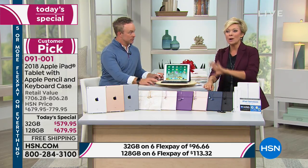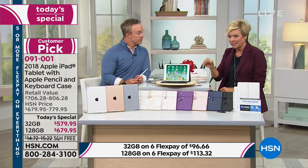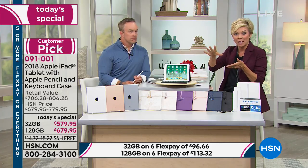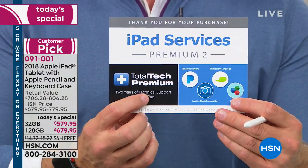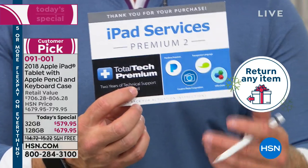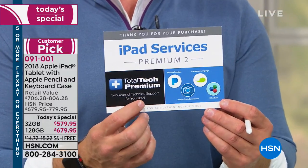HSN cardholders can do up to six flex, so for a full year we will finance this for you — somewhere around $50 a month depending on your memory choice. But you get it delivered very soon, and you get to enjoy it all the way through January before even making a complete commitment. That's peace of mind. And remember you have two years of Total Tech Premium — they hold your hand, each user uses it differently, whether it's for a student, home office, or accessibility features.